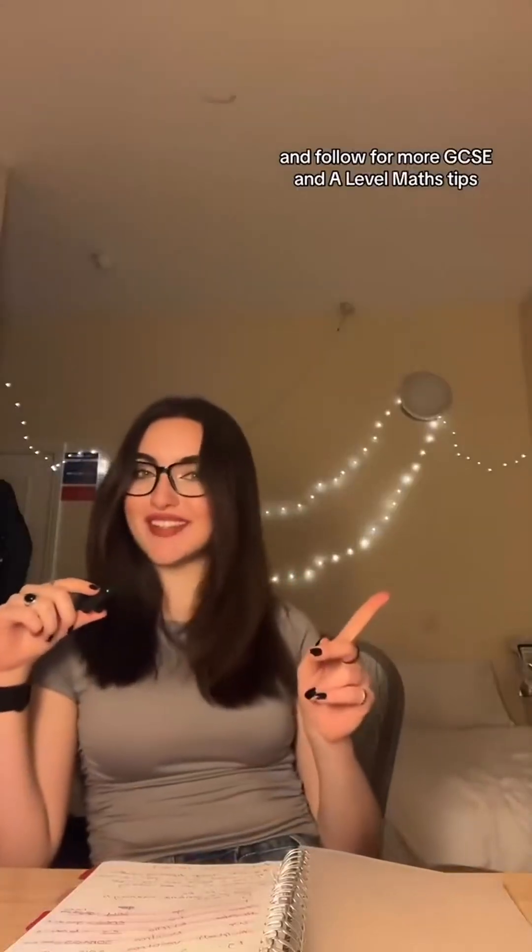This video is getting extremely long, so follow for another part and follow for more GCSE and A-level maths tips.